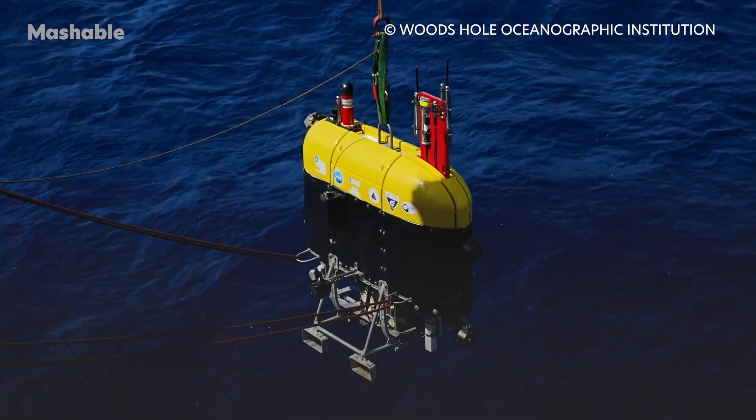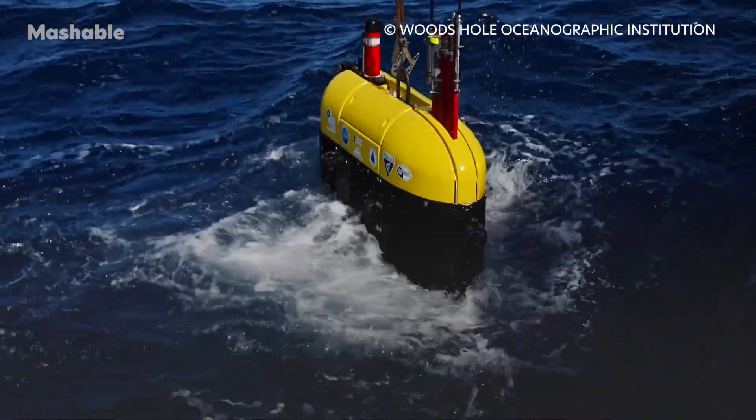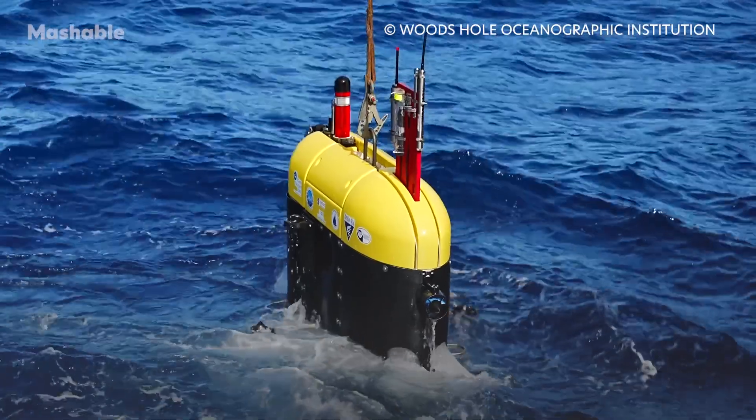These remotely operated vehicles, or ROVs, can be intrusive to deep ocean life. But Mesobot, with a slim design and slow-moving propellers, is designed to avoid frightening wildlife away.